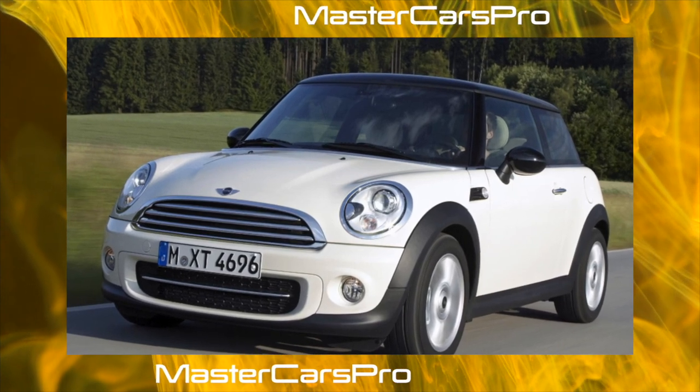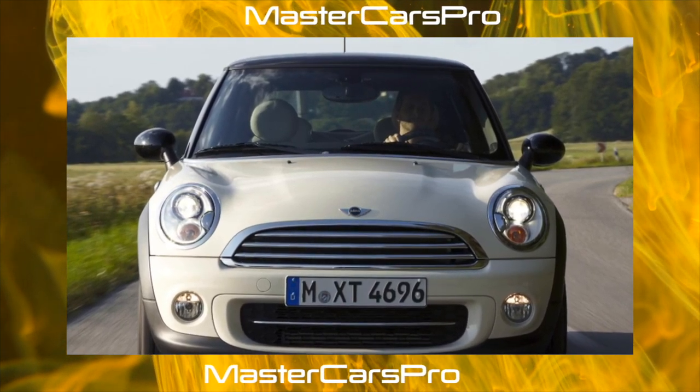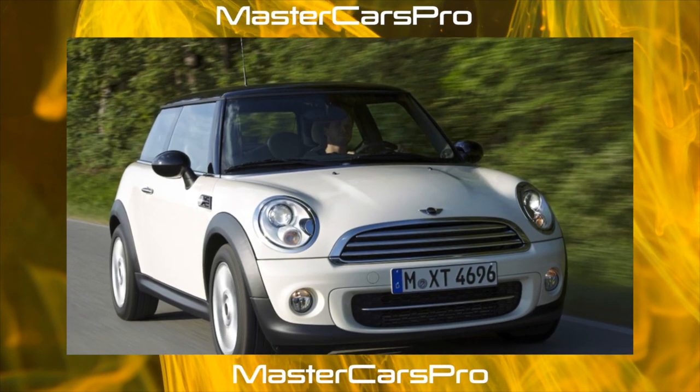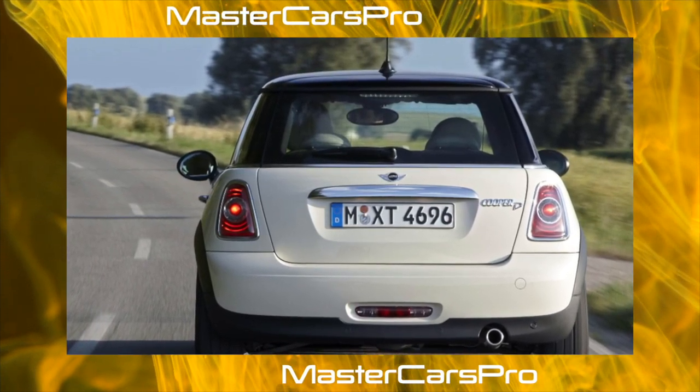According to experts from the specialized British magazine Evo, who tested the car, BMW managed to change everything while leaving everything the same. According to the JNCAP methodology, the car received only 3-plus stars.